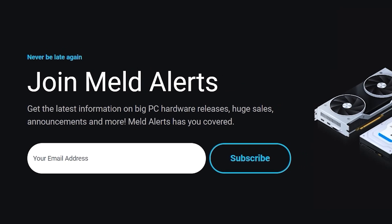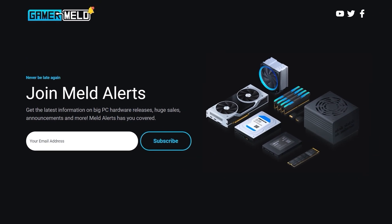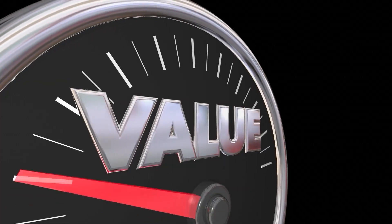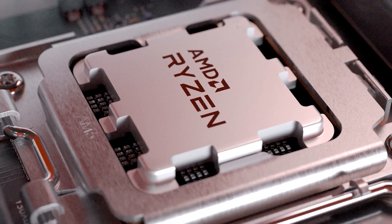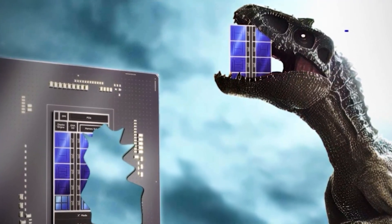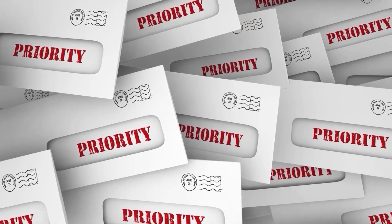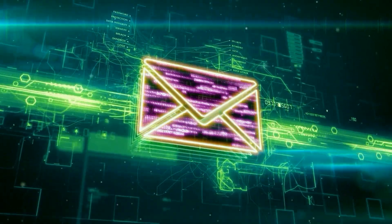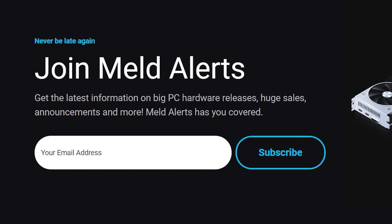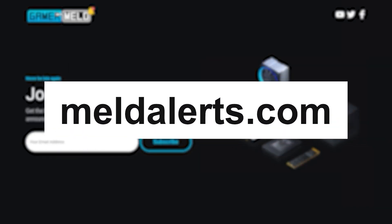With all these new releases coming out, make sure you stay up to date by joining Melt Alerts. It's completely free — basically when major PC hardware is released, I'll send you a notification, plus I'll tell you when you can get great deals at a great price. I may even send some build suggestions from time to time. Let me know what releases you're most excited about by dropping a comment below. I'm not going to flood your inbox — some weeks you won't get anything and others you might get a few. To sign up, just visit meltalerts.com and fill out the form — it's just your email.